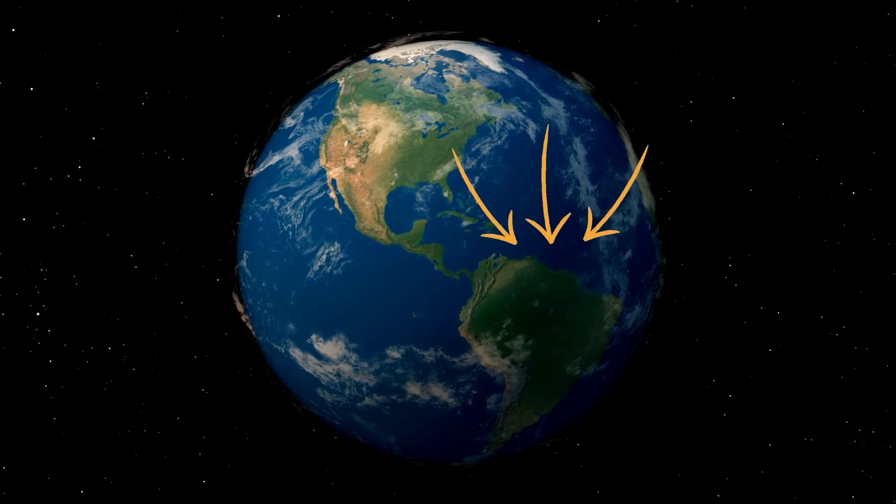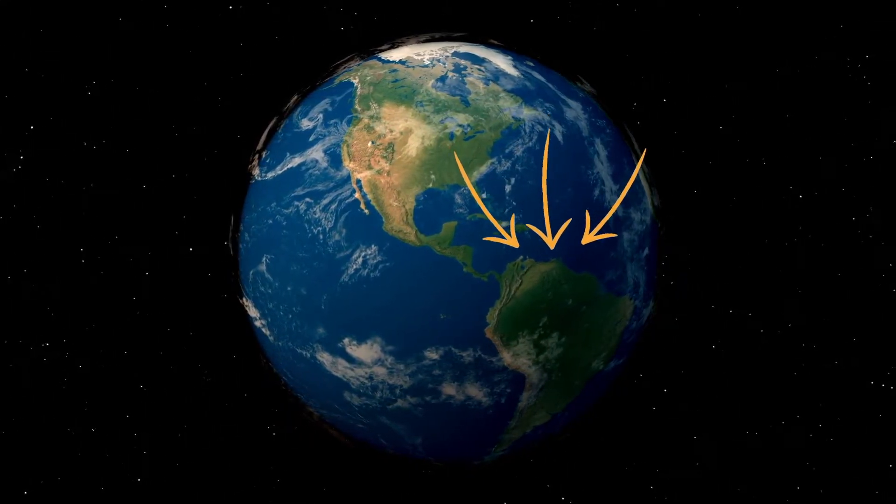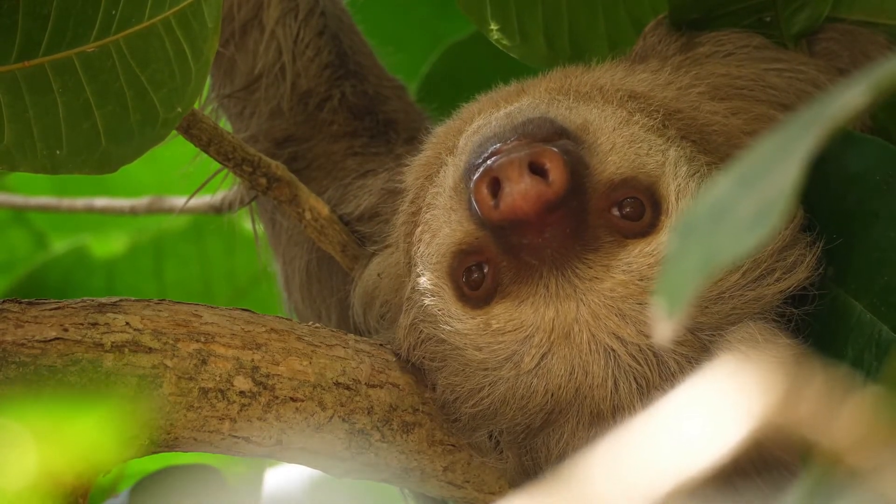Sloths are found in the wild throughout central america and northern south america, including parts of brazil and peru. Now let's summarize what we have learned about where sloths live.